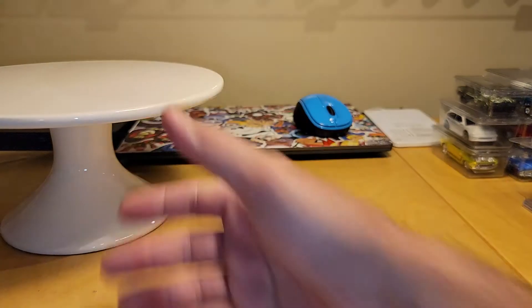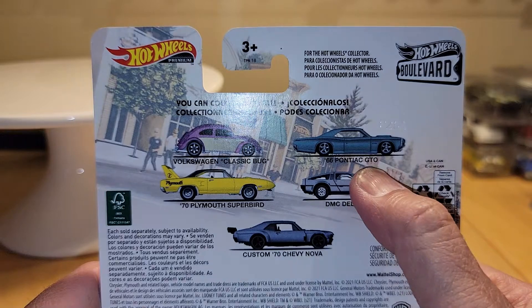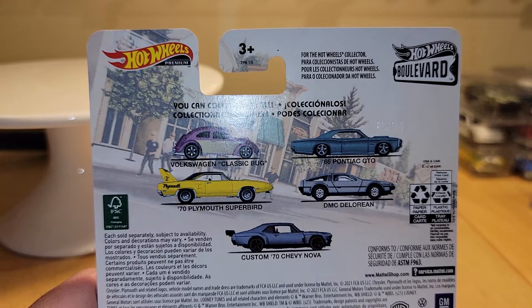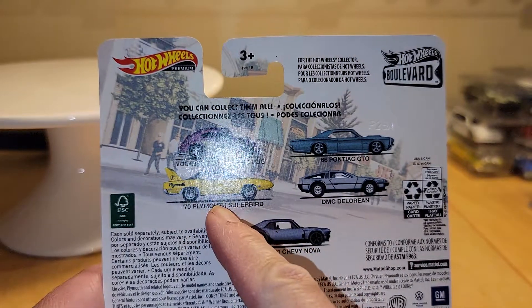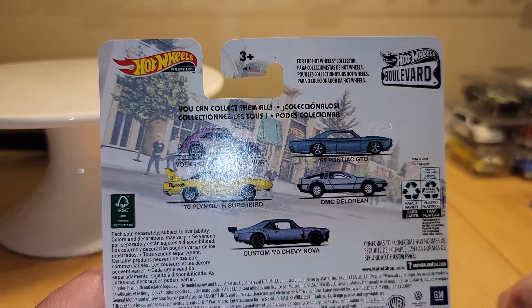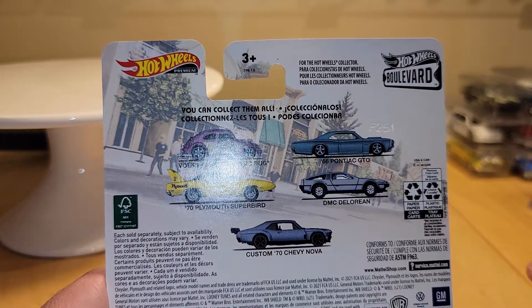The other pieces I did not pick up — I just don't collect them — are the '66 GTO, VW Classic Bug, and the '70 Plymouth Superbird. They had them all on the pegs. Surprisingly, I would have thought the Superbird would be the one everyone grabbed, but surprisingly everyone seems to have grabbed the Classic Bug — that was the only one not on the pegs. Everything else was there. But there you go, that is the new Boulevard.